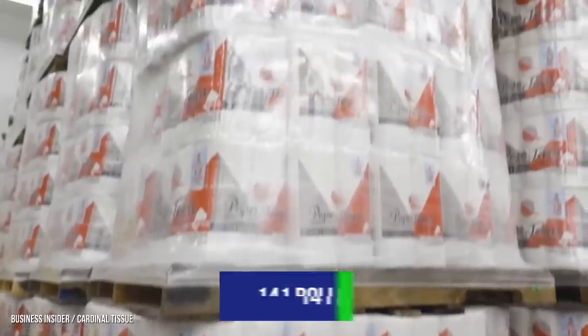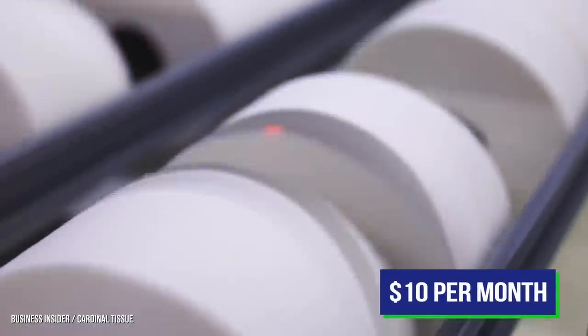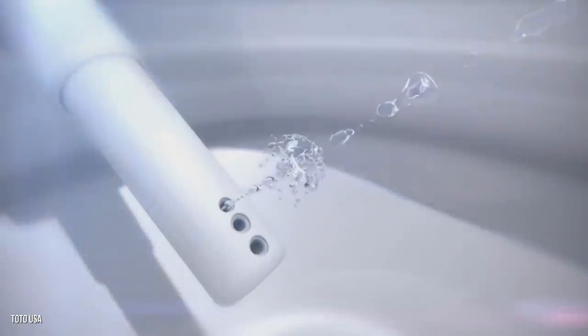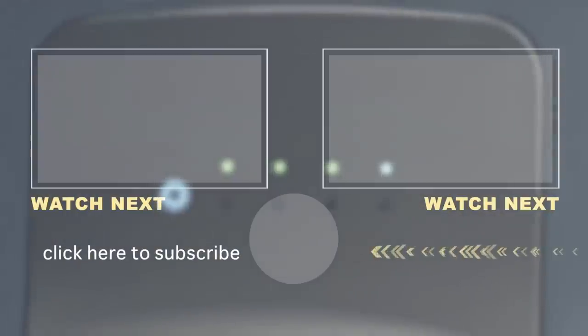Did you know that the United States uses more toilet water than any other country in the world? The average American goes through 141 rolls of toilet paper every year — about $10 worth per month, or about eight sheets per bathroom visit. The U.S. uses one and a half times more toilet paper per capita than Japan. Those fancy toilets with built-in spray nozzles really do make a difference. Thanks for watching — stay tuned to this channel for more great videos.